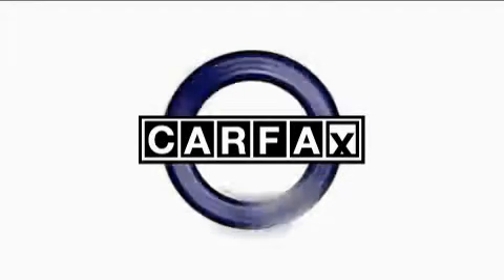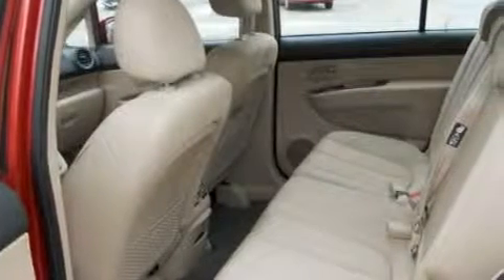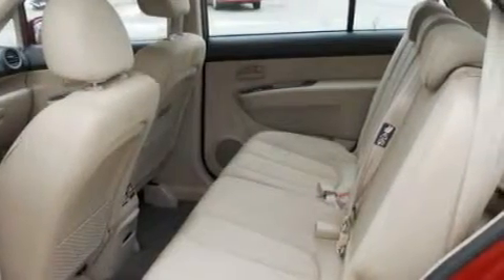Not to mention that this Kia qualifies for the Carfax buy-back guarantee. Stop by today and test drive this vehicle for yourself.